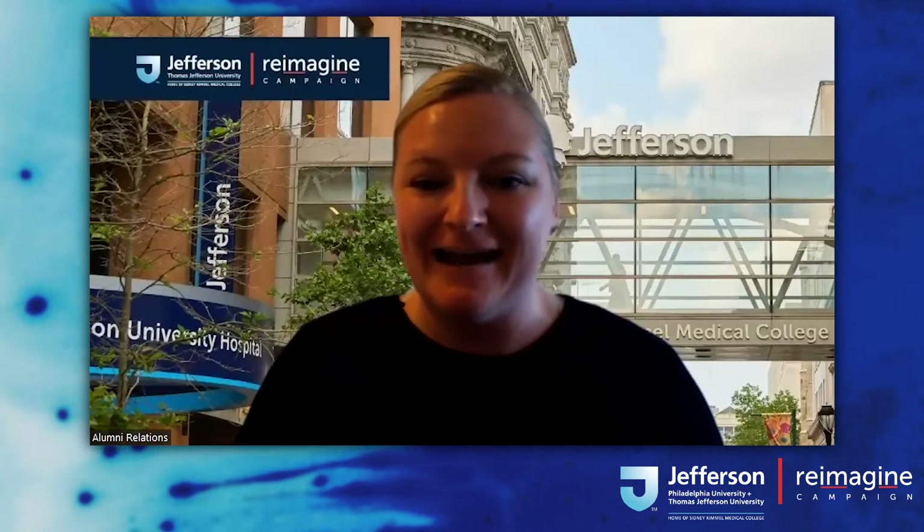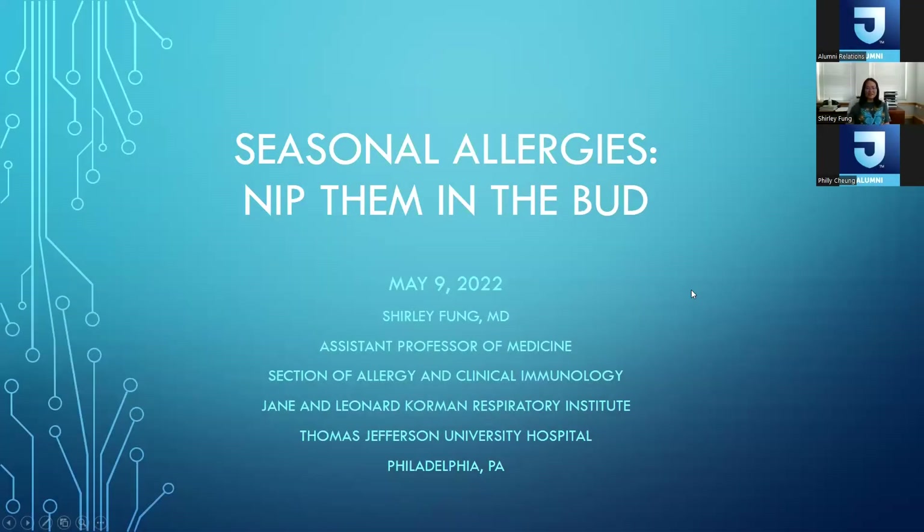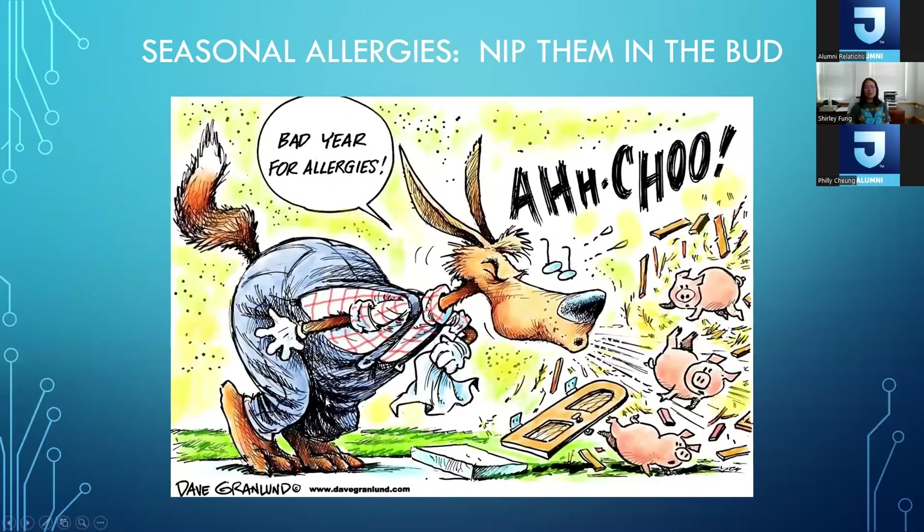She's since returned to Philadelphia and is raising her family here. We're so happy to have her back at Jefferson as one of our assistant professors in the Sidney Kimmel Medical College. So with that quick intro, I'm going to pass it over to Dr. Fung. Thank you so much for joining us — so excited to have you here today. Go ahead and take it away. Thank you very much for having me. Good afternoon everyone, or morning if you're on a different time zone. So we're going to talk about seasonal allergies today.